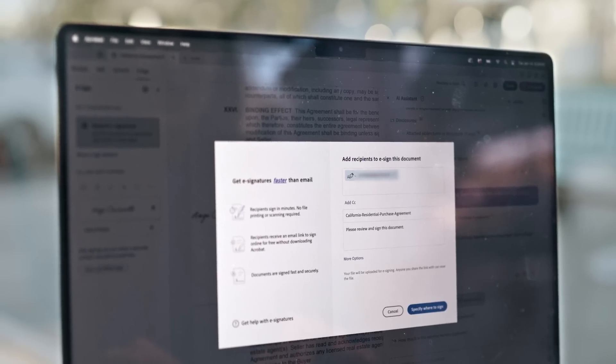My clients don't have to go to a different portal. They can go straight to Adobe Acrobat and sign right there, all in one place.